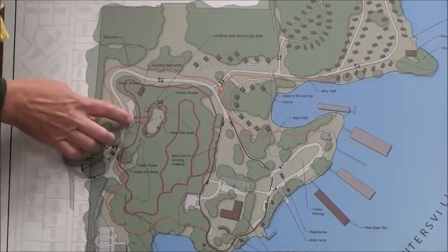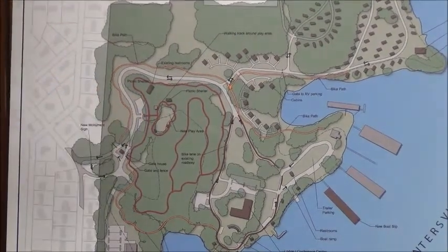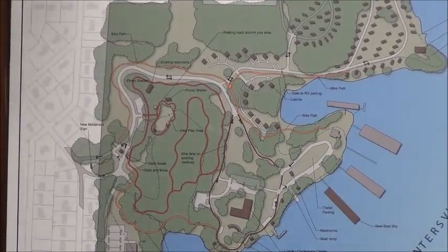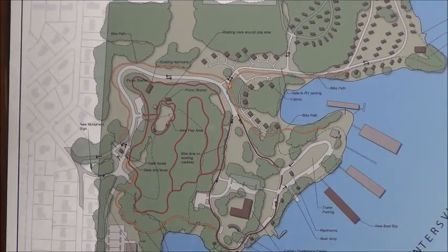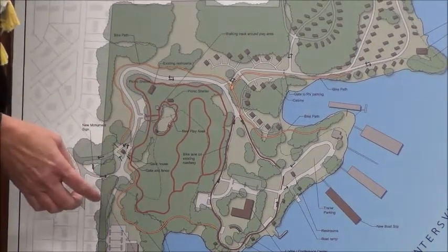We're also talking about adding a little walking trail around the playground, because we see a lot of parents out there trying to do some walking while their kids are playing so they can watch them — also resurfacing the playground and adding some new playground equipment.